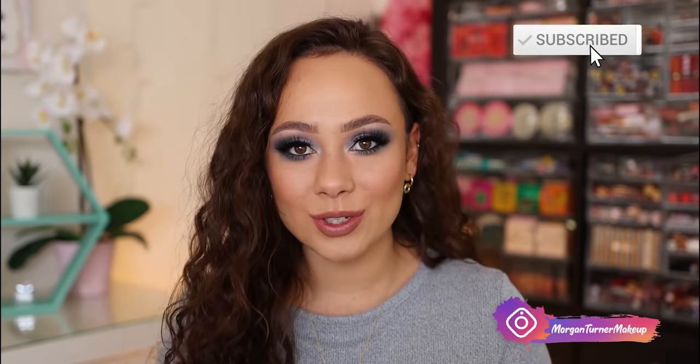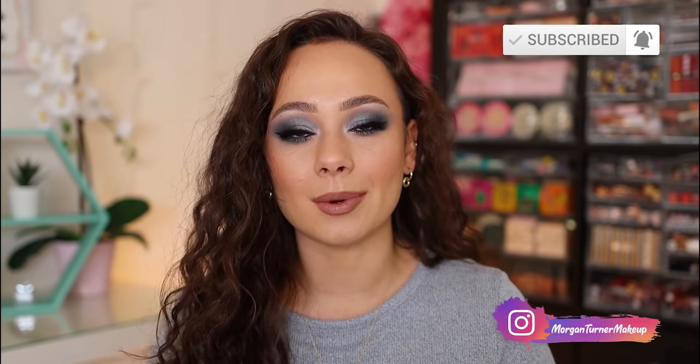Hi guys, if you're new here, my name is Morgan. I am a product knowledge enthusiast. I just love knowing anything and everything about all the new makeup on the market and sharing my thoughts with you guys. If you are a regular to my channel, these palettes should not be a surprise to you, but I did want to create a nice guide for those of you who are looking for some nice cooler toned palettes.